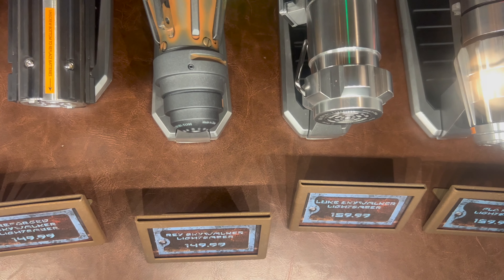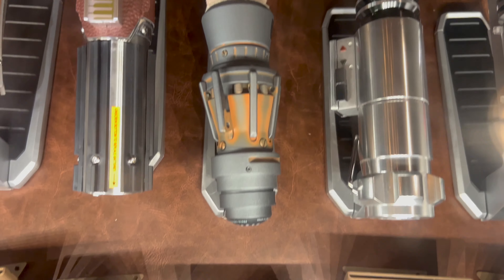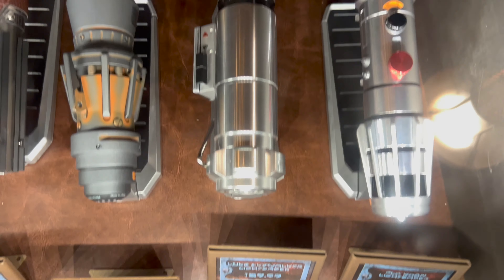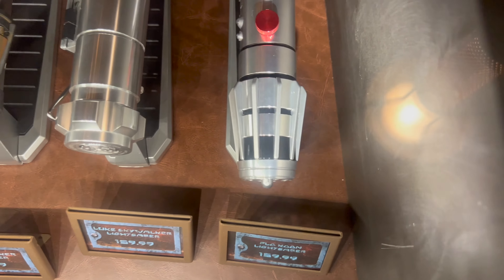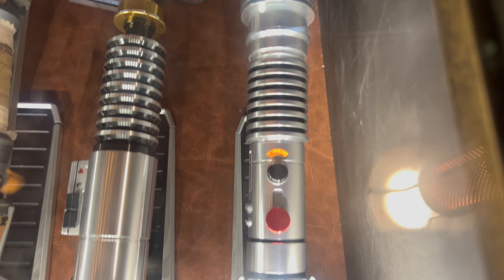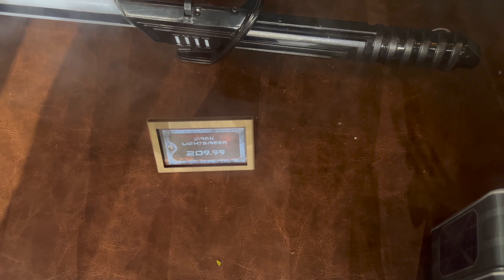Next up, Rey Skywalker — the Rey Skywalker legacy lightsaber is $149.99. And then we have Luke Skywalker, priced at $159.99. And finally, Plo Koon at $159.99 as well. Moving to the top of the case, Bell Clips are in stock at $17.99, and the Darksaber for $209.99.